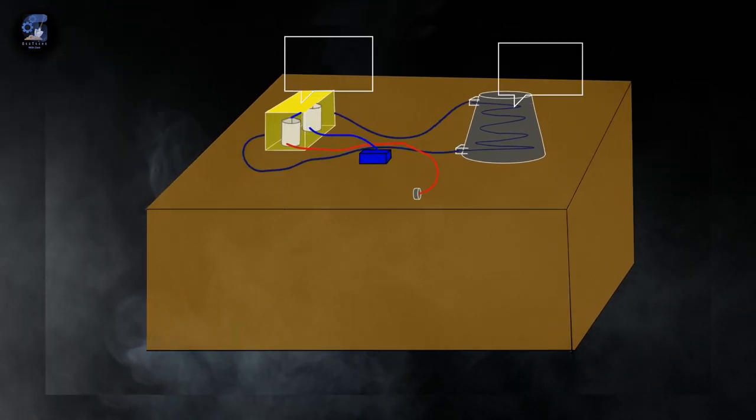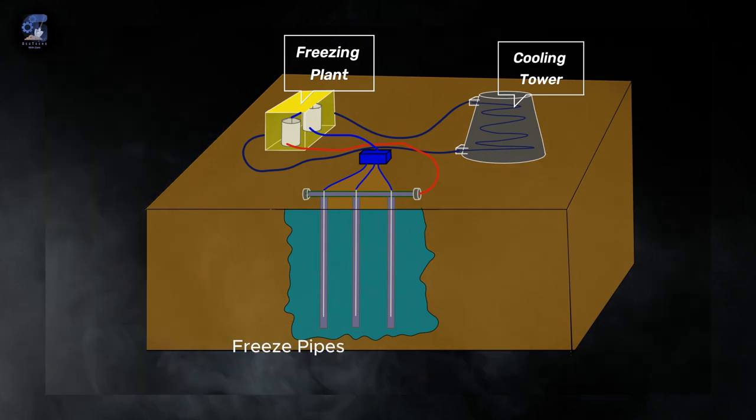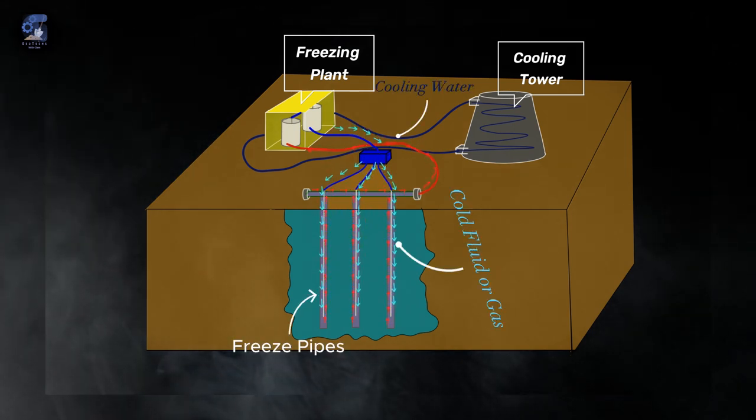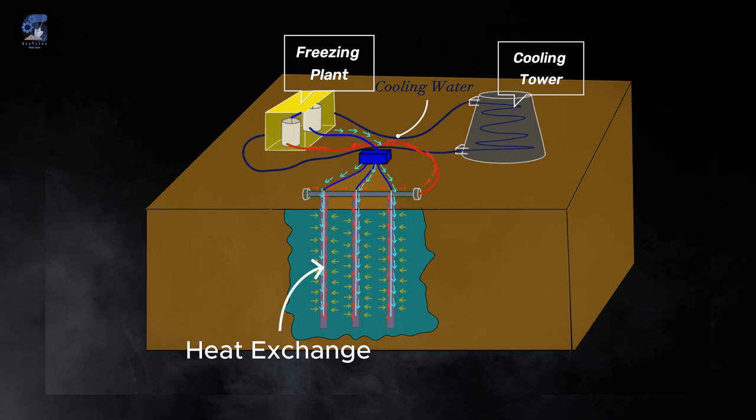In principle, freezing the ground consists of lowering the soil's temperature below zero degrees Celsius. The water in the ground freezes and the ground becomes a stronger mass. To lower the temperature, freeze pipes are drilled into the ground and a cold gas or fluid flows through, creating a temperature gradient between the soil and the pipes. The heat then flows from the ground to the pipes until a thermal equilibrium is reached.